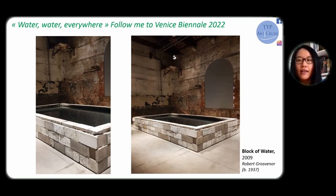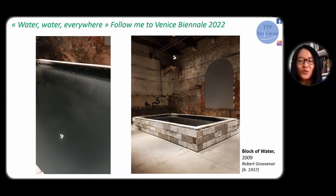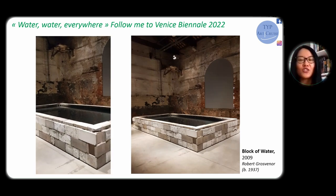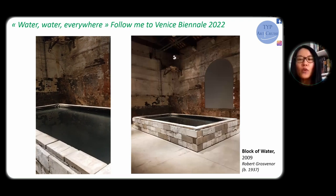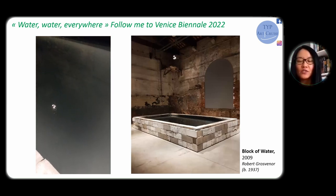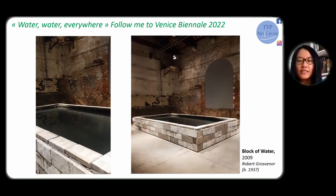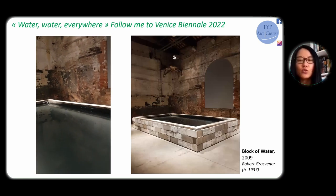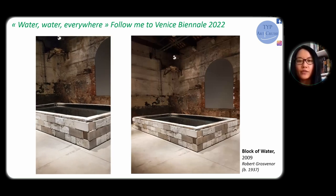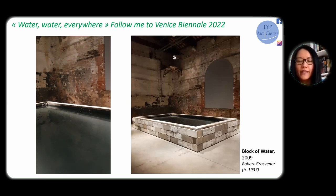This is exactly my experience with Robert Grosvenor's 'Block of Water,' created in 2009 and exhibited here at Venice Biennale. I still regret that I had not put my hand into the water, because there was no sign saying not to. The photos and video actually seem way too bright compared with my memories, so the sensation and experience of the viewer is also part of the art creation. Grosvenor is famous for creating sculptures and installations with very strong industrial features, though they were often handmade. His creation takes into account the space where the sculpture is placed.